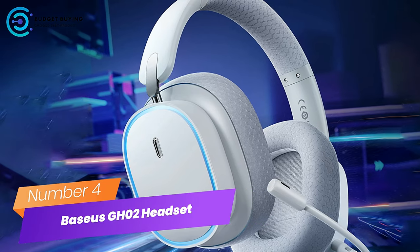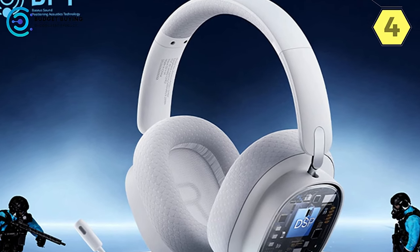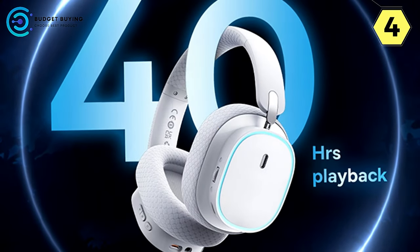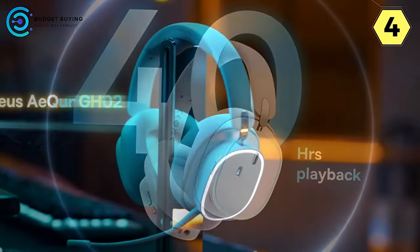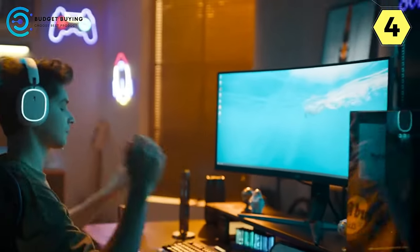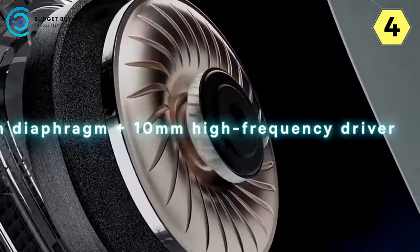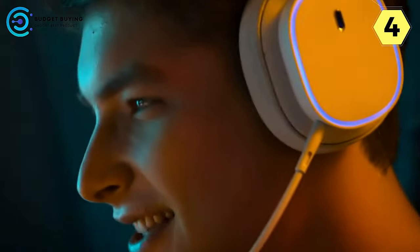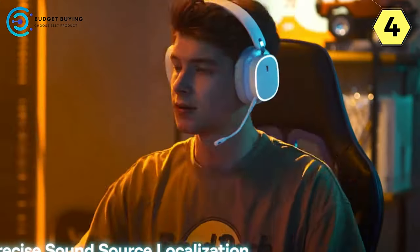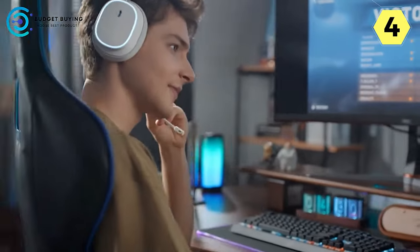Number 4: Baseus GH2 Wireless Headset. The Baseus GH2 is a true gem for gamers and audio enthusiasts alike, offering an exceptional listening experience, advanced features, and unbeatable comfort. At the heart of this headset is the Uniform Axis Dual Drive technology, featuring a 40mm diaphragm and 10 high-frequency drivers, ensuring precise sound source localization. The standout Chat Mix function allows you to adjust chat volume during gaming without compromising your ability to make quick judgments — a game-changer for online multiplayer gaming that keeps you connected with teammates while maintaining your competitive edge.